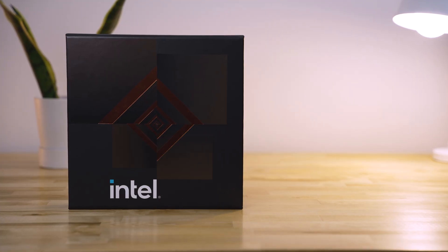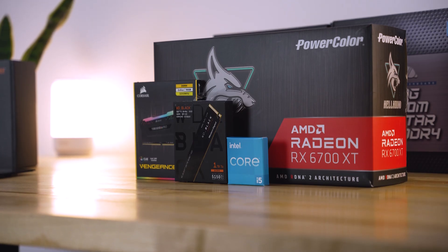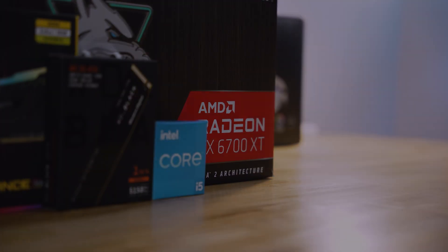For this build, I will be installing Windows 11 to better utilize Intel's Thread Director, working with the efficiency cores from the 12600K. Now that we've got everything together, I'm going to use editing magic to put this PC build together faster than I ever have before.